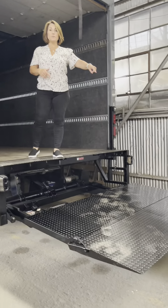We have a liftgate. This liftgate is 50 inches deep — that is a lot. It's 2500 pounds capacity.